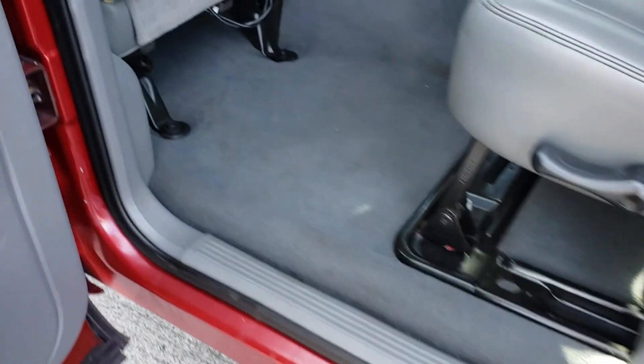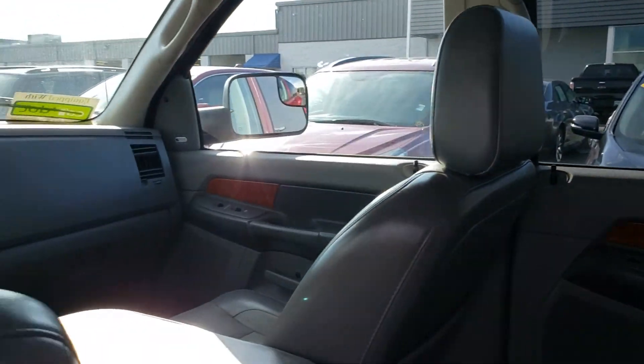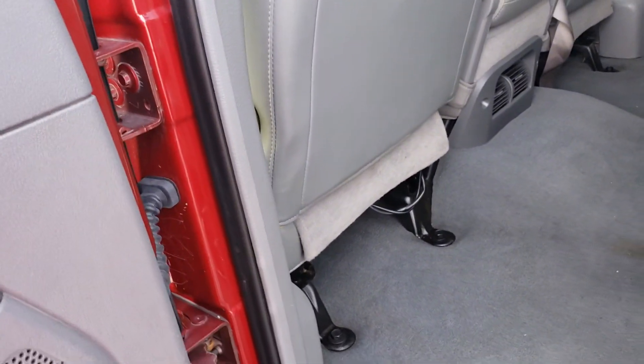In the back seat we've got the Megacab space, so a lot of room here with reclinable seats. You might have noticed the engine light is not on on this vehicle — that has been fixed, whatever that issue was, and I'll be finding out what was done.